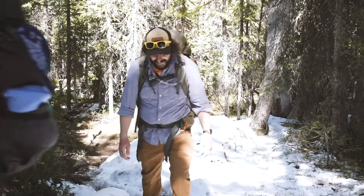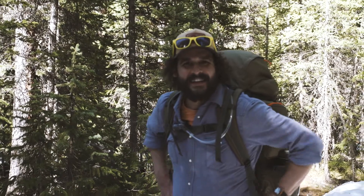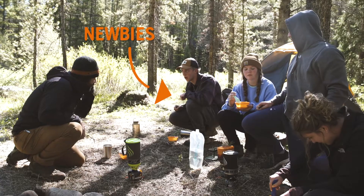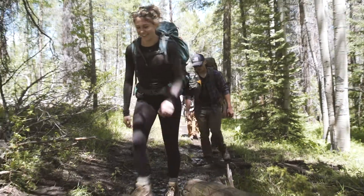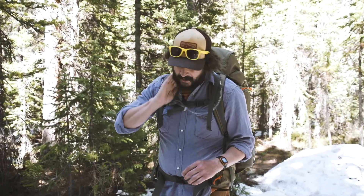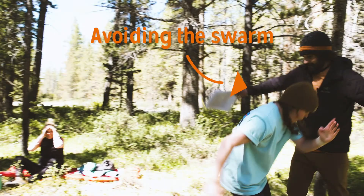It is early June. Hey everybody, it's AJ here, a friend of Kelty, and I'm out here on the trail with some newbies. This early in June in Colorado, you can run into a lot of lingering snow, snow creek melts, and mosquitoes. Now we're going to talk about some ways we can deal with these nuisances out here on the trail.